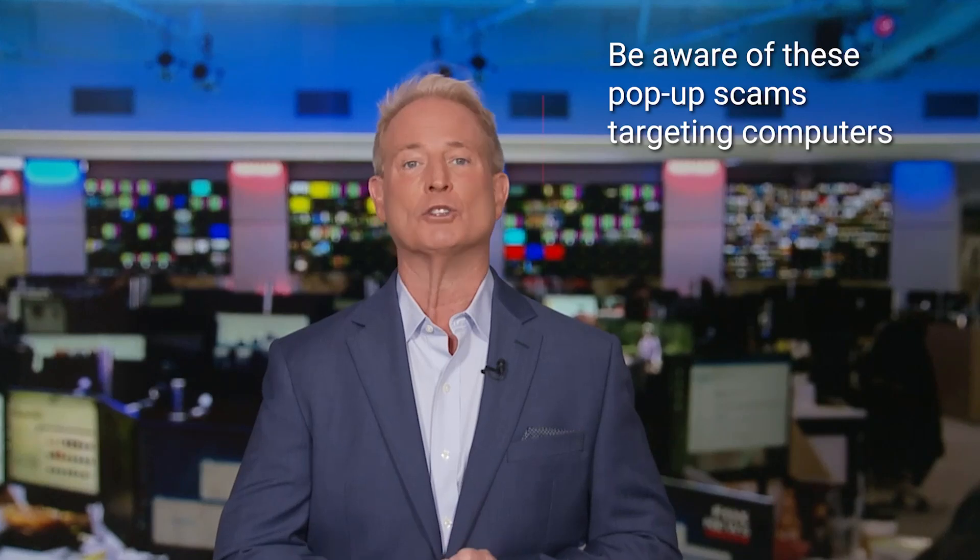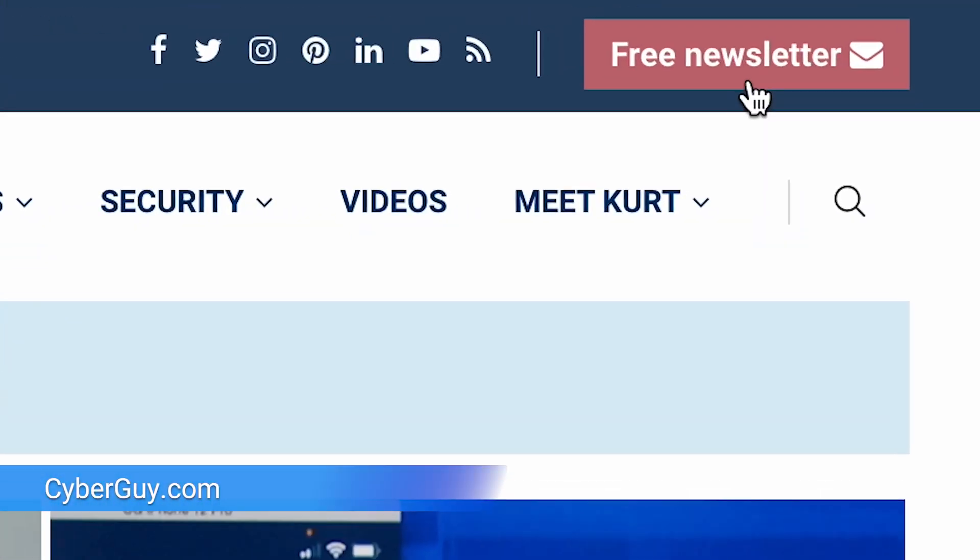I've been covering privacy and security for a long time, and you've got to be aware of this nasty scam that's been making the rounds and targeting people just like you. I'm Kurt the Cyber Guy. Follow me at CyberGuy.com, where my newsletter is free.